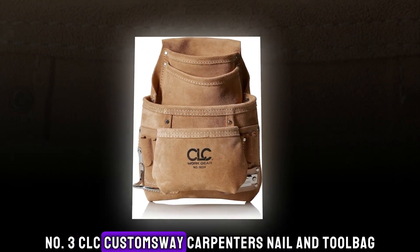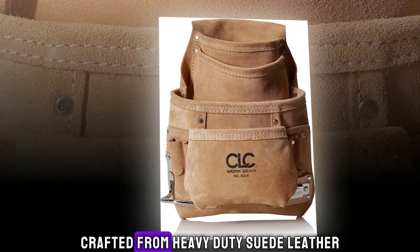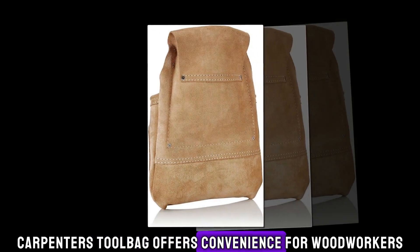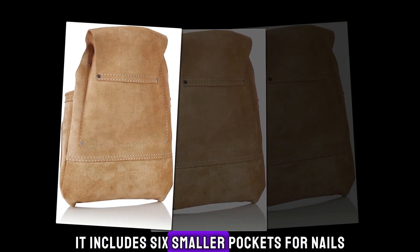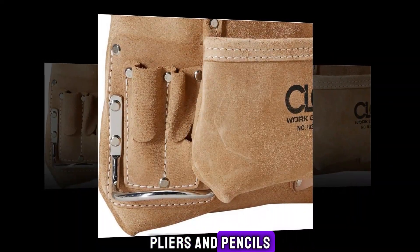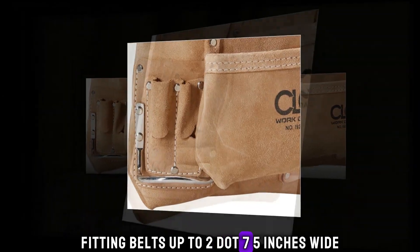Number 3: CLC Custom Leather Carpenter's Nail and Tool Bag. Crafted from heavy-duty leather, the CLC custom carpenter's tool bag offers convenience for woodworkers. Wearable on either side, it includes 6 smaller pockets for nails, pliers, and pencils, along with 2 steel hammer loops, fitting belts up to 2.75 inches wide.